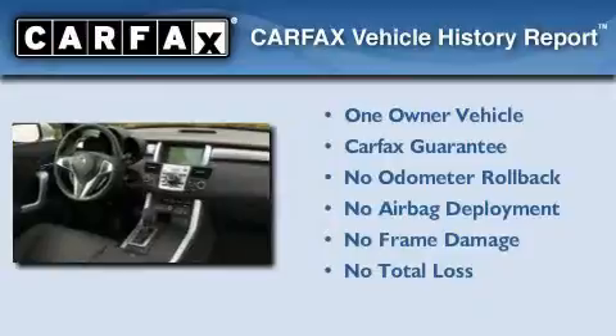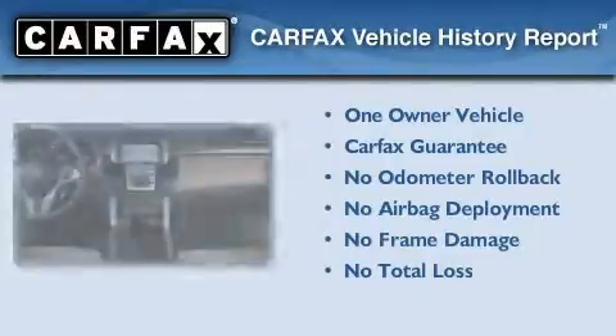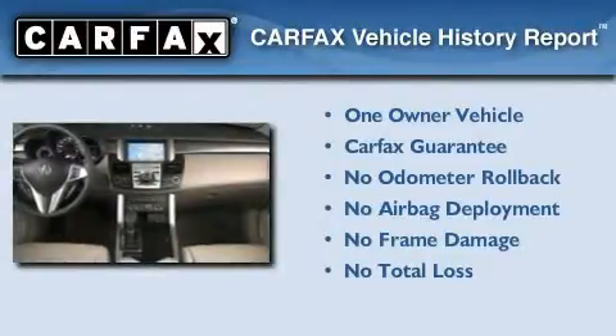This Acura has had only one owner and it qualifies for the Carfax buy-back guarantee. Contact us today to schedule your opportunity to see this automobile in person.